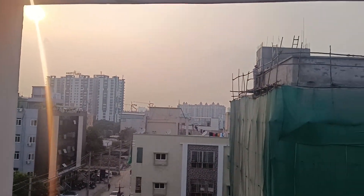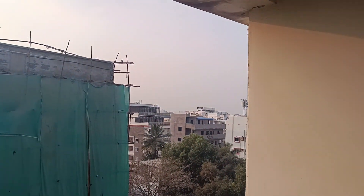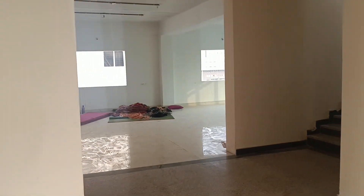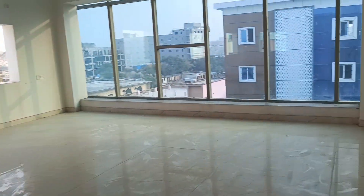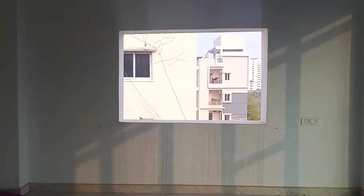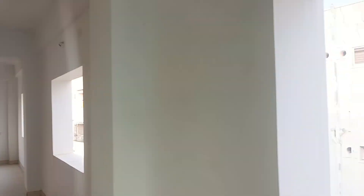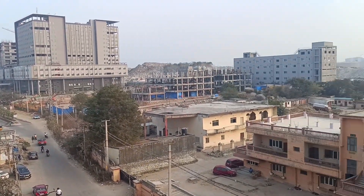Please subscribe, like, and share. You can call on the direct phone number. Check the best deal list. If you are looking for an investment plan, this is the best deal among landowner flats. This is the best west-facing flat available.